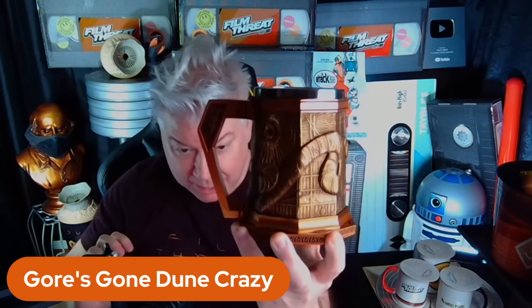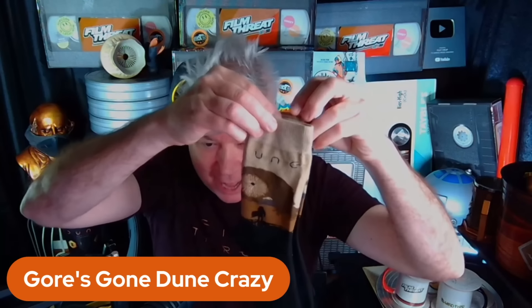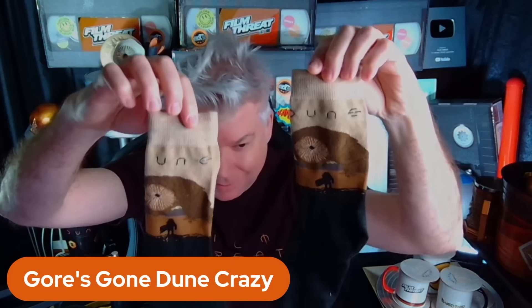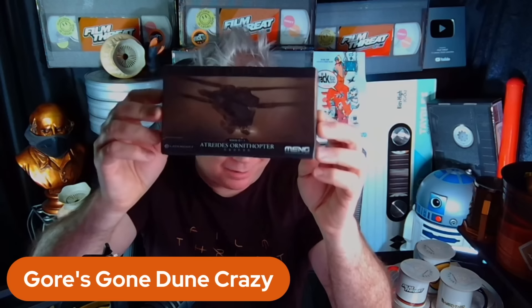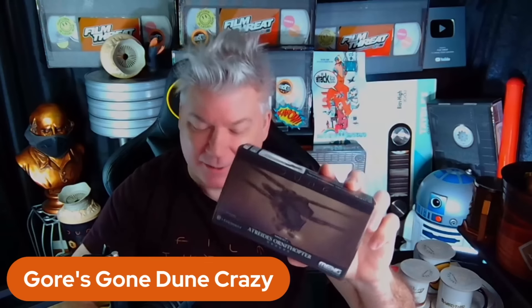That is a House Atreides Dune mug — you can put some Guinness in there if you'd like. And every screening of Dune that I've seen, I've worn these socks. You can get these at Hot Topic — a two-pack for $9.99, different styles. You can also get both the Atreides and Harkonnen ornithopters; they're cheap, under 20 bucks, but they're plastic, not die-cast metal.